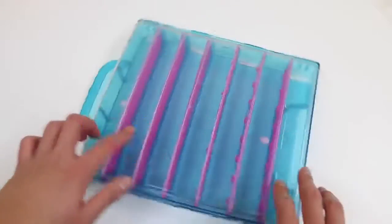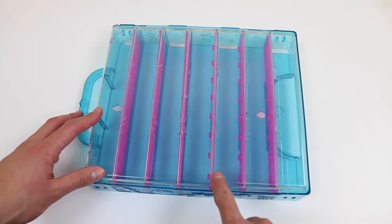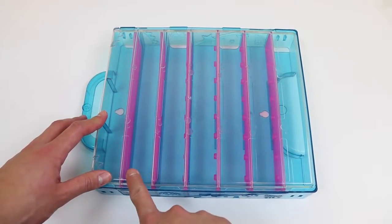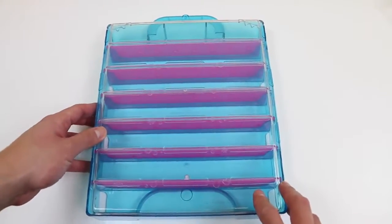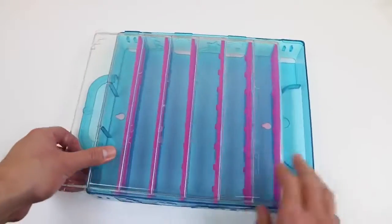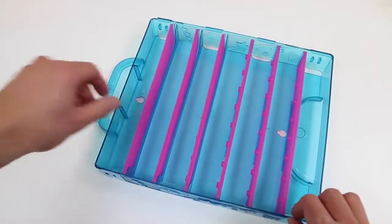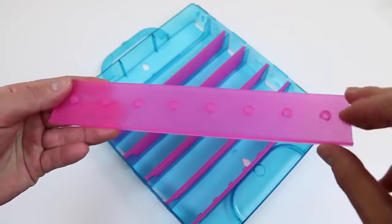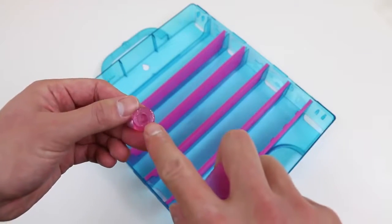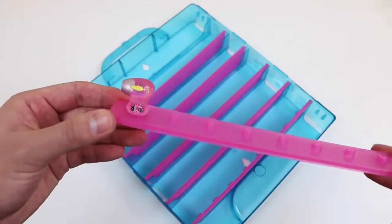Now let's check out the case some more! We got a handle here, so we can take our Shopkins anywhere! We get six rows! Let's see if we can take these shelves off — yep, we can! And if you guys are wondering what these little pegs are, Shopkins come with these little holes on the bottom! You can just attach the Shopkins onto the pegs so that they stay in place!